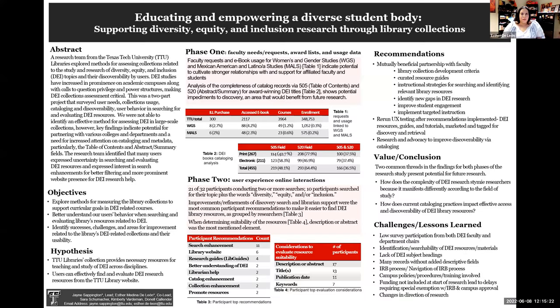Hello, my name is Esther DeLeon. I'm an associate librarian at Texas Tech University Library and co-lead of the TTU research team. Our team consists of myself, Jane Sappington as lead, Sarah Schumacher, Kimberly Vardaman, and Donnell Callender. We'd also like to acknowledge phase one contributors Marina Oliver, Hilary Beder, and Laura Hines. My co-presenter today is Sarah Schumacher, architecture image librarian at the Architecture Library here on campus.